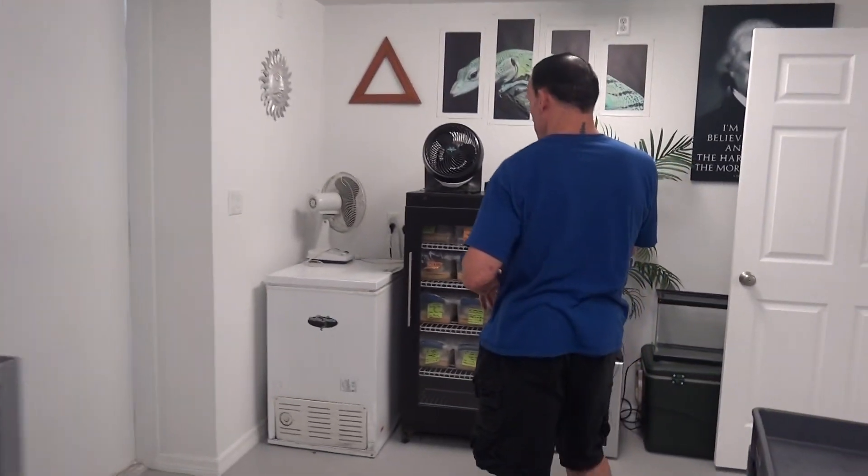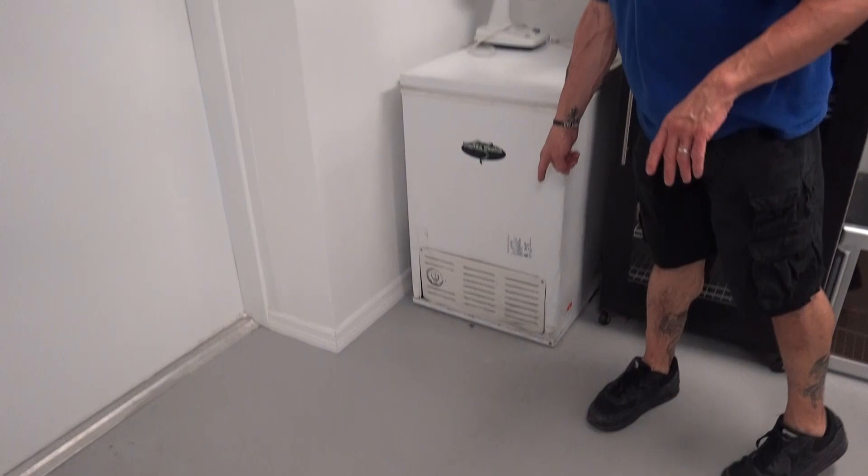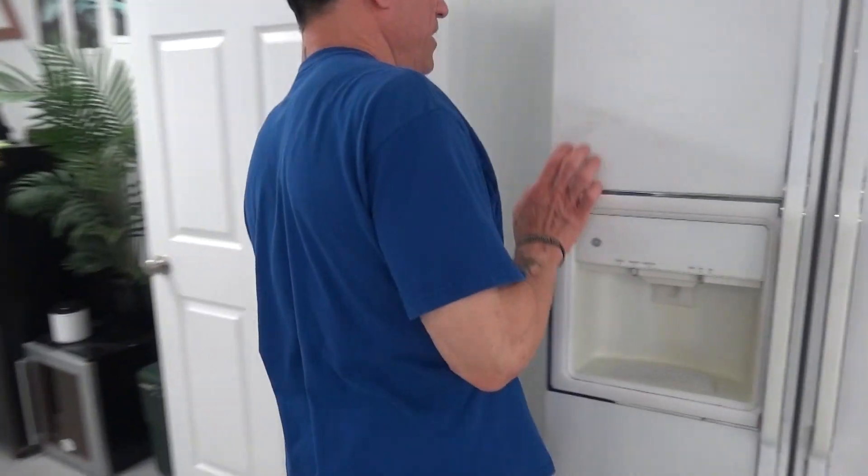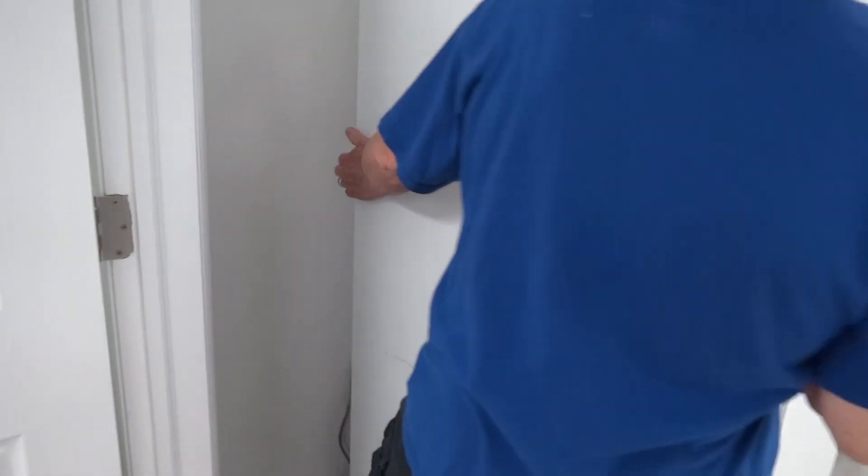When you have an escaped snake, you have to ask yourself: where are they gonna go? They're gonna go where the heat is — they're not gonna go where it's cold. They're not gonna be flampering around the snake room; they're gonna be curled up somewhere. That could be in one of the racks, or near other heat sources like the freezer or incubator, because the freezer gives off a lot of heat. Let's look behind here.